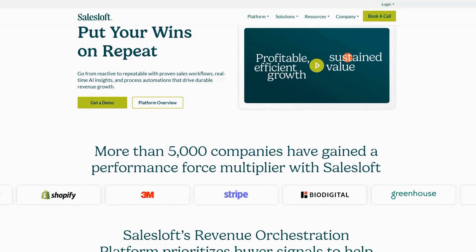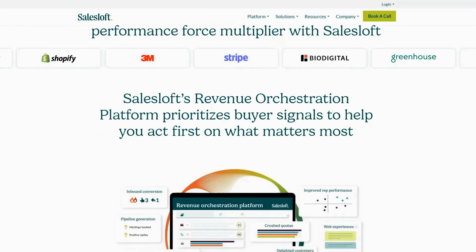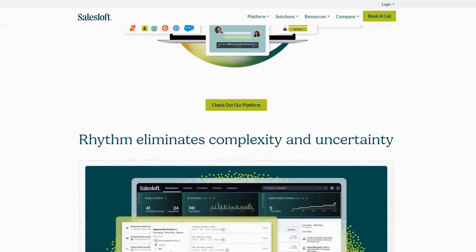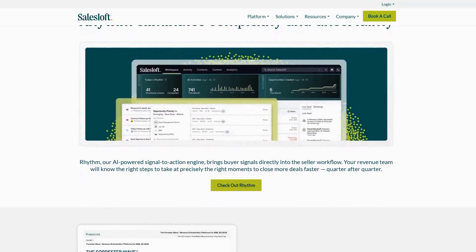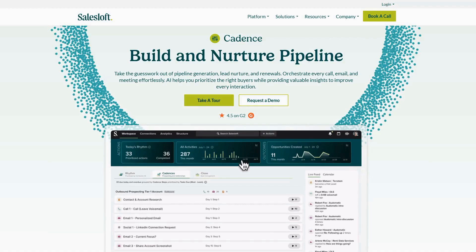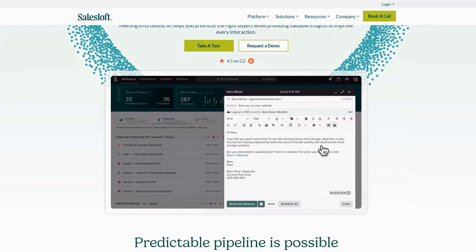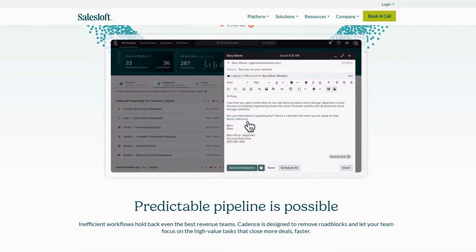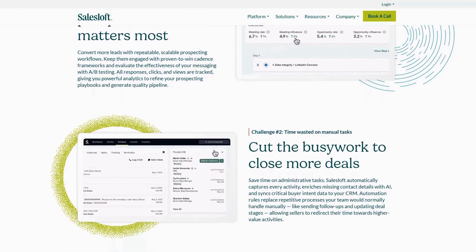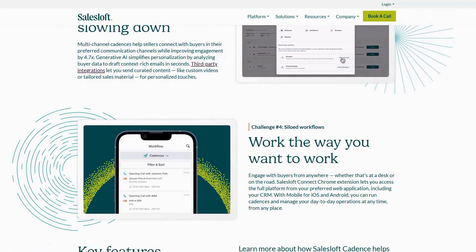Sales Loft stands as the premier sales engagement platform that unifies prospecting, opportunity management, and customer communications into a single, powerful ecosystem designed to drive revenue growth at every stage of the customer journey. The platform's standout capability is its cadence feature, which enables sales teams to build sophisticated multi-channel outreach sequences that automatically adapt based on prospect engagement. Sales Loft combines this automation with AI-driven insights that help reps understand exactly when and how to engage each prospect personally.